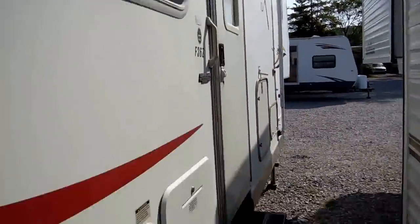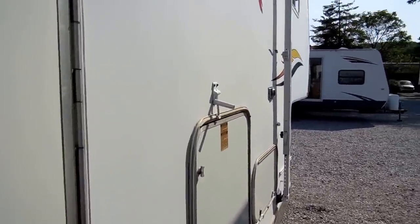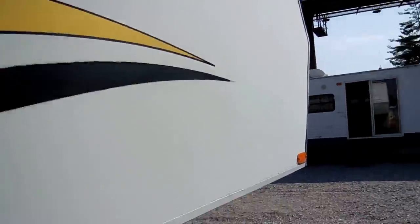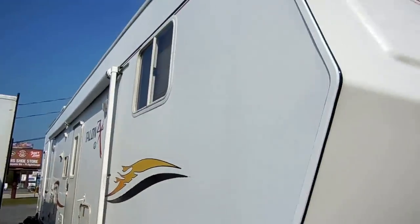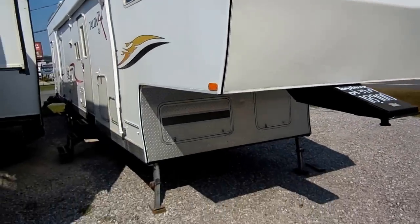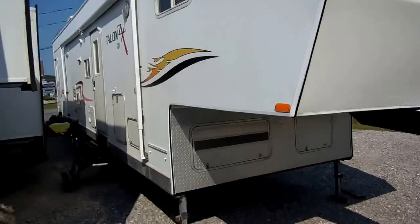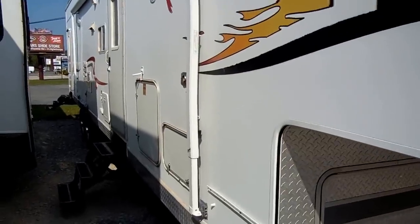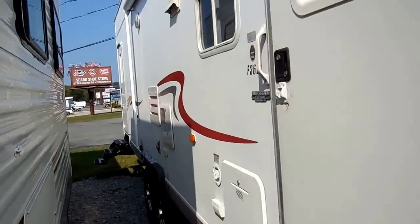Upgrade DSI water heater that can run off LP or electric. You're looking at this nice clean Jayco camper for half price of a Raptor, and you're getting a better built, higher quality camper. Got the heavy duty fiberglass cap on the front and diamond shield. This RV is prepped for a generator. If you want to buy this RV with a generator installed, just give us a call and we'll give you a price with a generator installed.